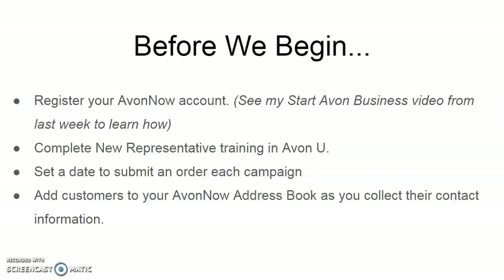Make sure to collect each person you speak to about your business's contact information, then add it to your Avon Now address book. If for some reason they end up losing your online store link, this is going to automatically link them to your online store if they ever go to the main Avon online store and create their own customer profile. Utilizing this tip has truly helped me grow my customer base and online sales.